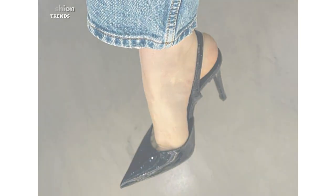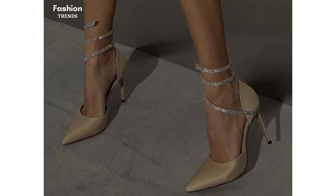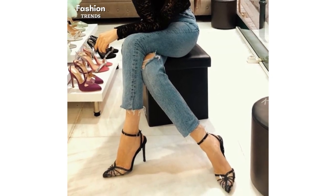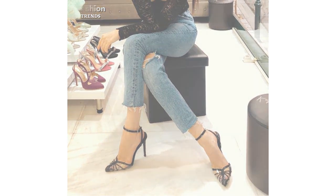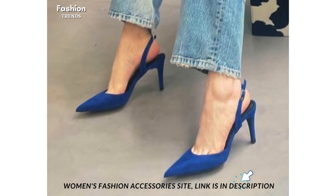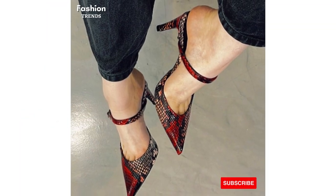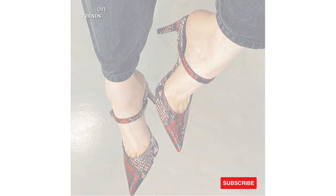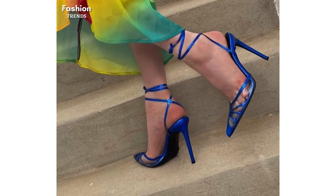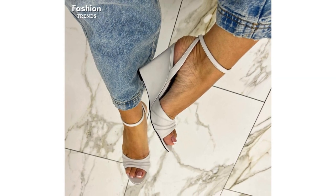So, if you are ready to elevate your shoe game and add a touch of elegance and glamour to your wardrobe, this video is a must-watch. Sit back, relax, and get ready to immerse yourself in the world of fashionable high heel sandals, classic pumps, and endless style possibilities. Don't forget to like this video, subscribe to our YouTube channel, and hit the notification bell to stay updated on all the latest fashion trends. Get ready to step into style. Thanks for watching this video.